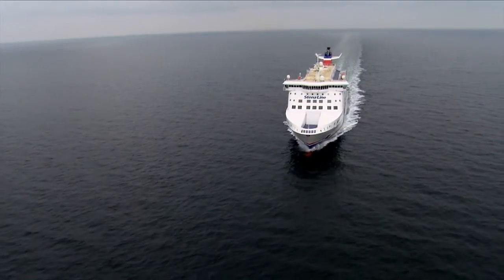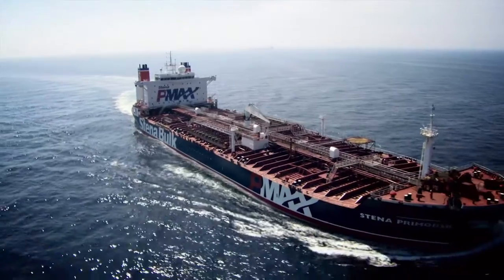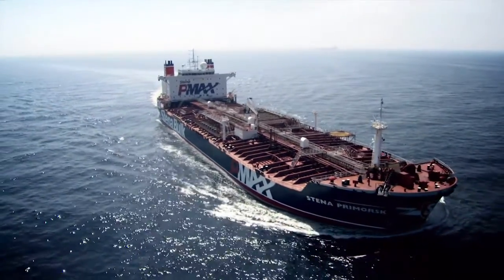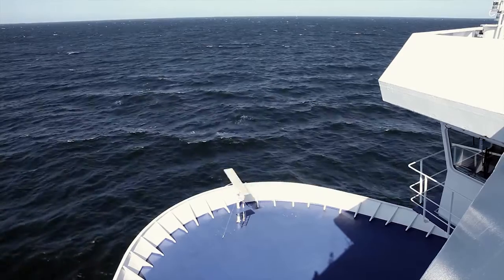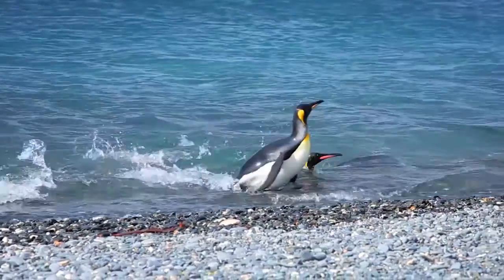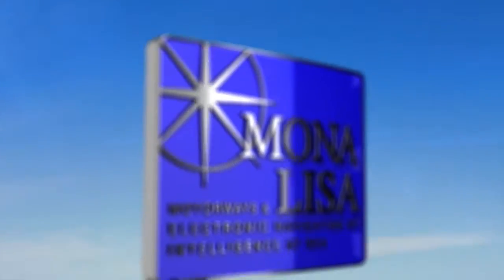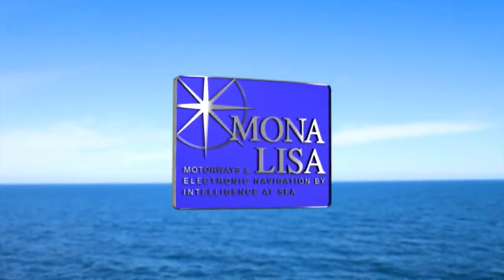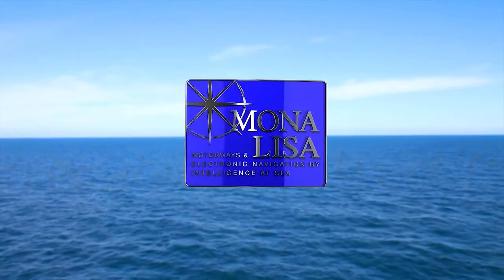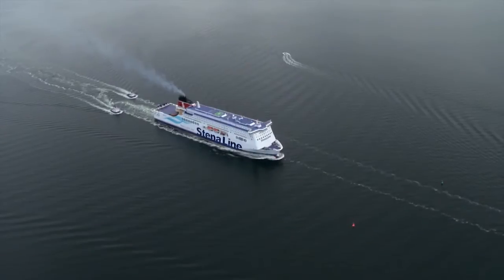An increasing volume of traffic will also increase the risks for human beings, the environment and the economy. With increasing traffic, the need for better information systems also grows, along with tools for improved safety at sea and environmental protection. The Mona Lisa project has been focusing on those issues during its three-year-long project and can now proudly present technical solutions and operating processes that will help us solve these issues.